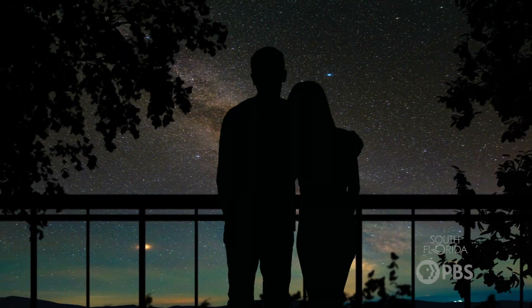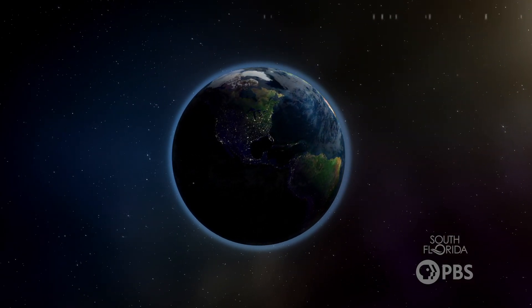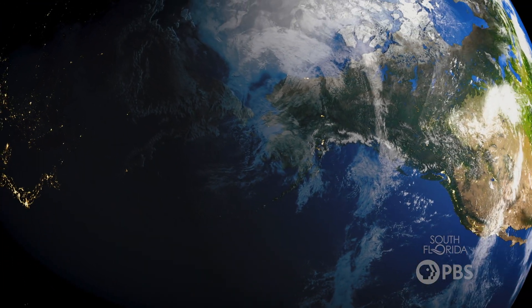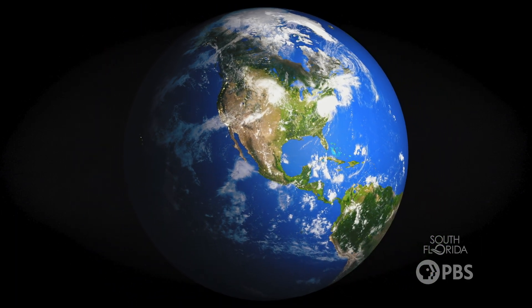First, the constellations you see at night depend on the time of the year, because Earth is in a different spot in its orbit throughout the year, so the stars are going to move slightly west every night. Also, where you are on the planet matters too. Since the Earth is tilted a bit, those in the northern hemisphere are going to get a slightly different view of the stars than those who live in the southern hemisphere.